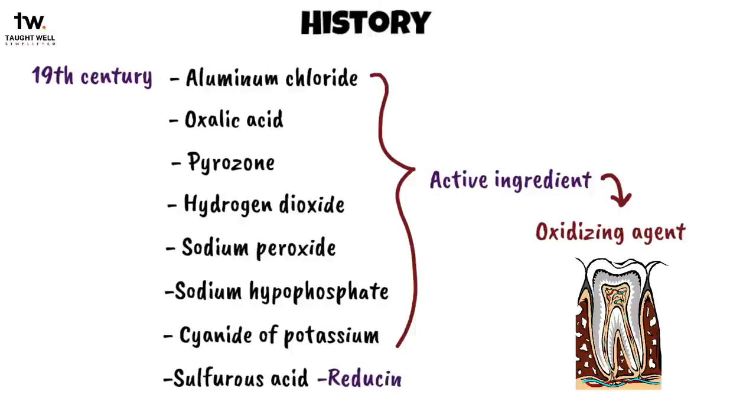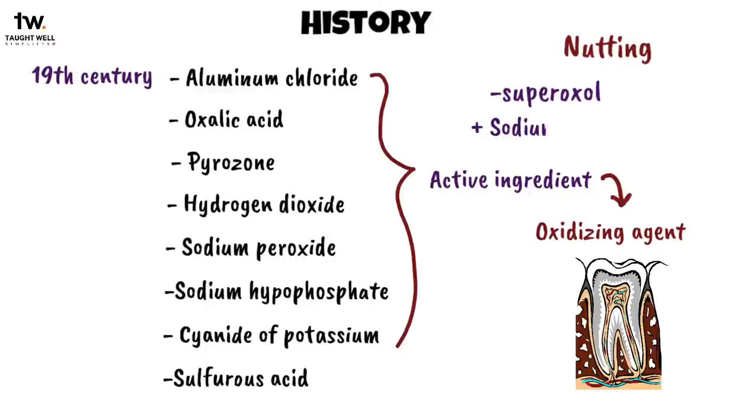Only sulfurous acid was a reducing agent. In the late 1970s, Nutting began to use superoxal instead of pyrozone for safety purposes. He later combined it with sodium perborate to attain a synergistic effect.